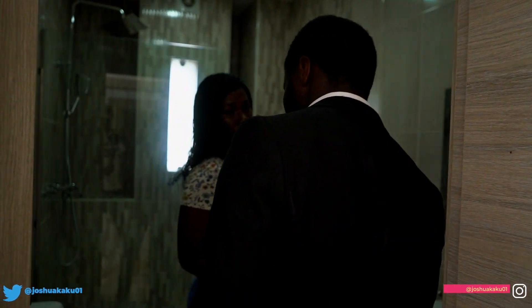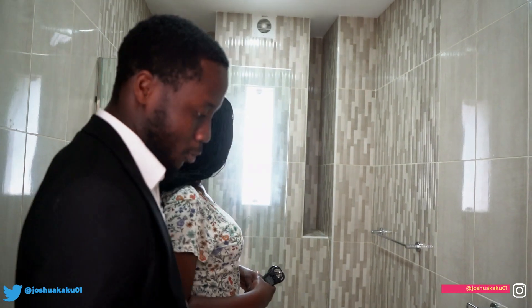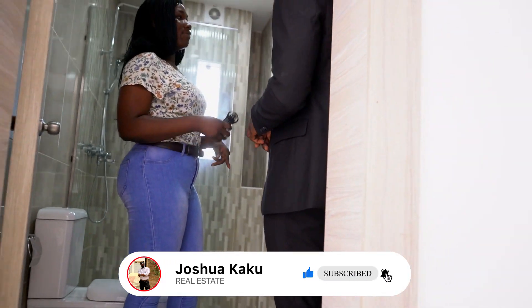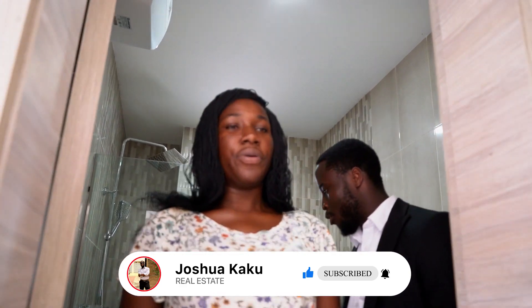We want to make sure that people are getting value for money and the best. Right now we are inside the washroom of the third bedroom. The last bedroom we'll be going to is the master bedroom.